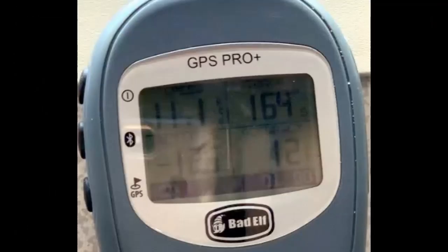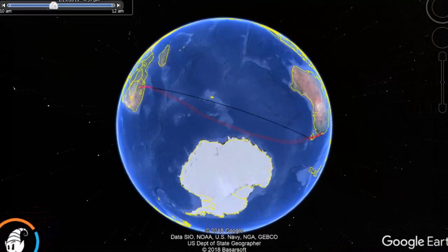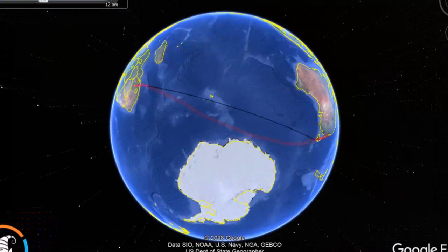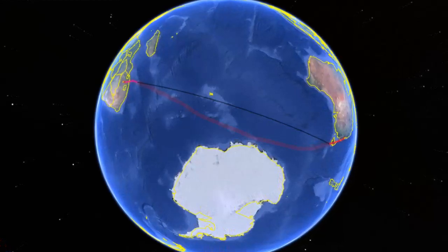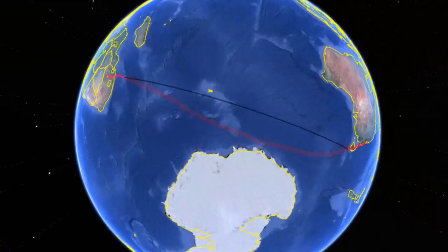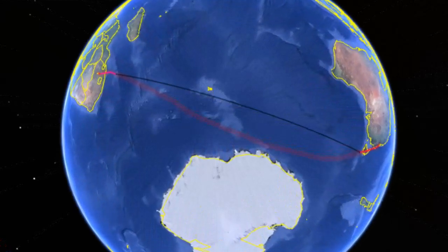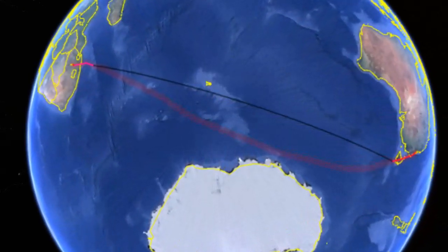Jerry had a top-notch seat and the video camera was pointing out the window for 13 hours. He also had a Bad Elf GPS logging the whole flight. The KML file from the logger is shown in red and the KML file from Flightradar is shown in black. These two match exactly, except where Flightradar was unable to receive data from the plane via ADS-B transmissions. The new Iridium NextSat constellations will fix all that, but that's another video and the link is in the description below.